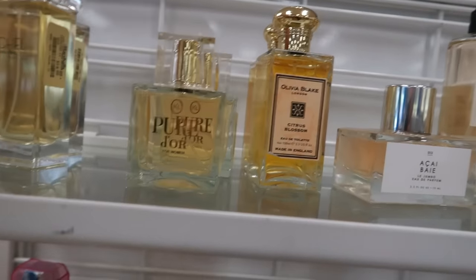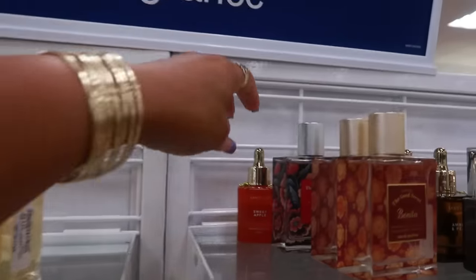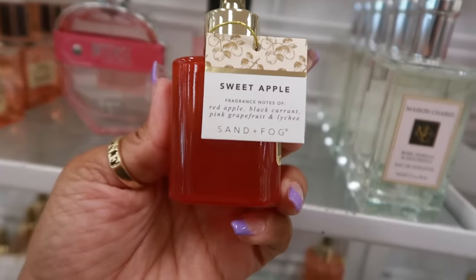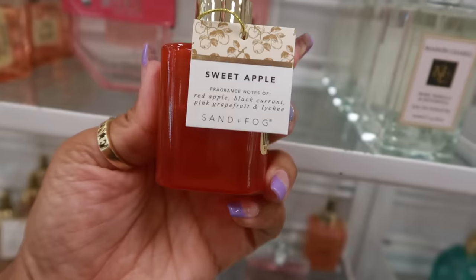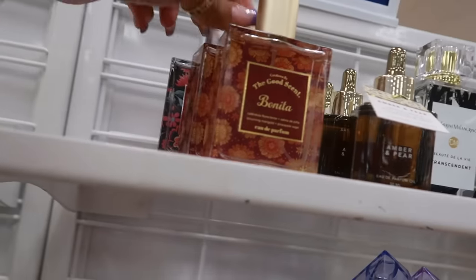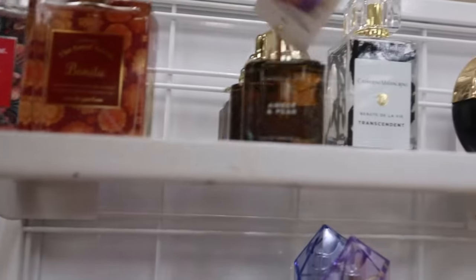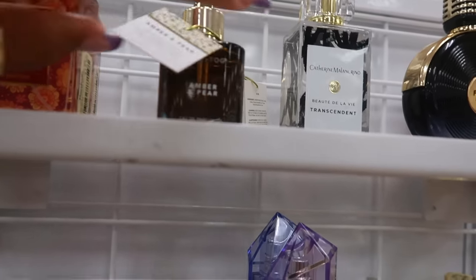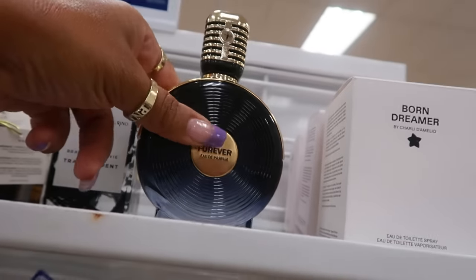Here's a citrus blossom by Olivia Blake, $13. I've been really loving the Sand and Fog oils lately, especially the lychee dream. Between that and the pistachio dream, those are my favorites. Red apple, blackcurrant, pink grapefruit, and lychee. There's the Bonita — those were $13. There's amber and pear — I have smelled this one — pear, peach, jasmine, cedarwood, and amber. It's not my favorite; I like it but it's not my favorite.